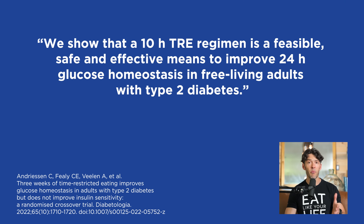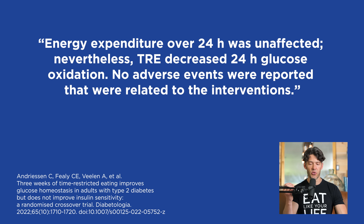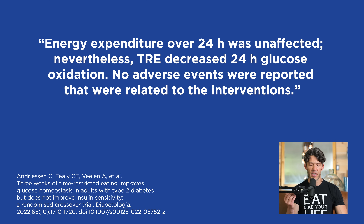The scientists say that the time-restricted feeding regime was safe and feasible to adhere to even in adults with type 2 diabetes — some on medications, some not. Time-restricted eating increased the time spent in a normal glycemic range over the course of the day and decreased fasting glucose as well as 24-hour average glucose levels, while energy expenditure over 24 hours was unaffected. It did decrease glucose oxidation, probably pivoting the body away from glucose metabolism towards fat metabolism, which is really important.